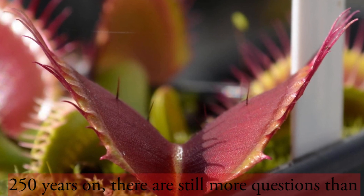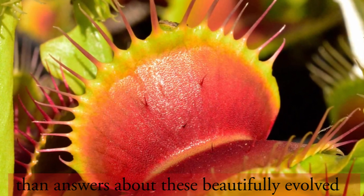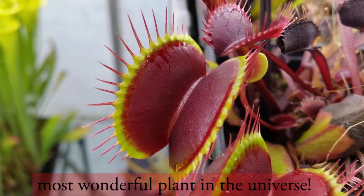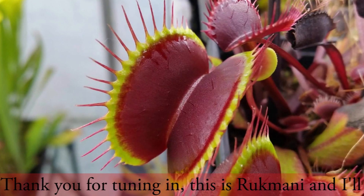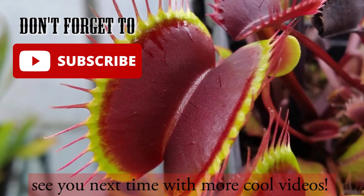250 years on, there are still more questions than answers about these beautifully evolved plants that Darwin himself referred to as the most wonderful plant in the universe. Thank you for tuning in. This is Rukmani, and we'll see you next time with more cool videos.